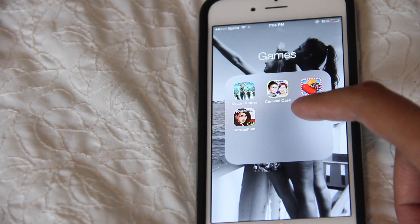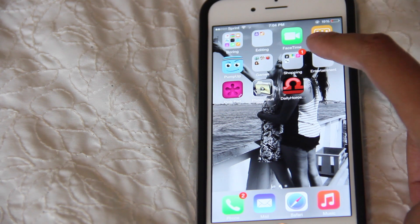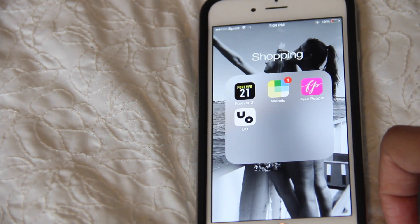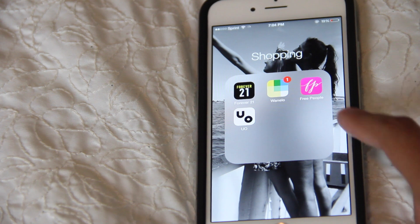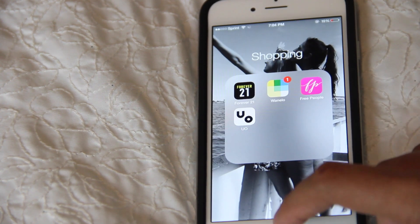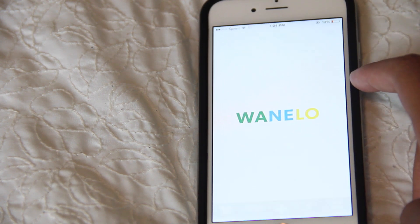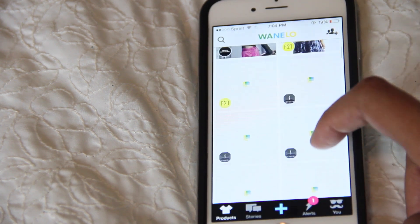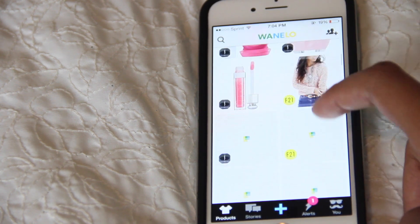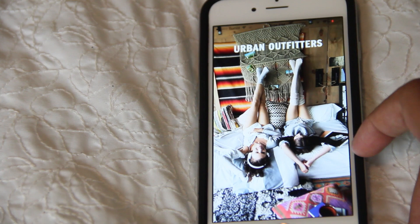Then I have Criminal Case, which I never played, Candy Crush, and the Kardashian game. In my shopping folder I have Forever 21, Winella, Free People, and Urban Outfitters. It's kind of sad that I feel the need to have these apps on my phone, but I love online shopping so I do it quite a bit, even on the go — no shame. Comment down below if you're an online shopping addict like me.